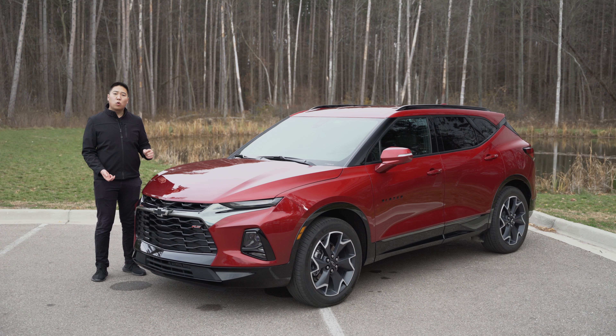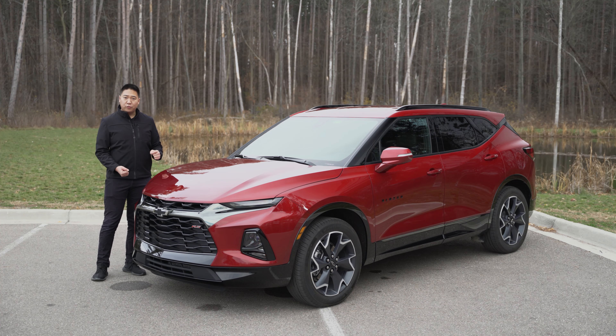I've been driving this 2021 Chevy Blazer RS all-wheel drive for the last week and today we're going to talk about what I liked and disliked about it. As an upper tier trim, the RS has the...